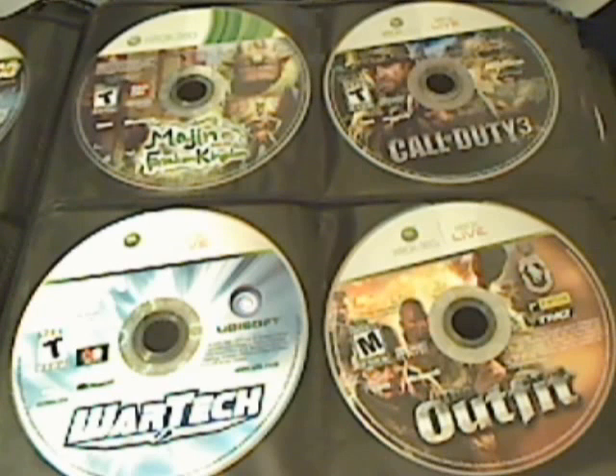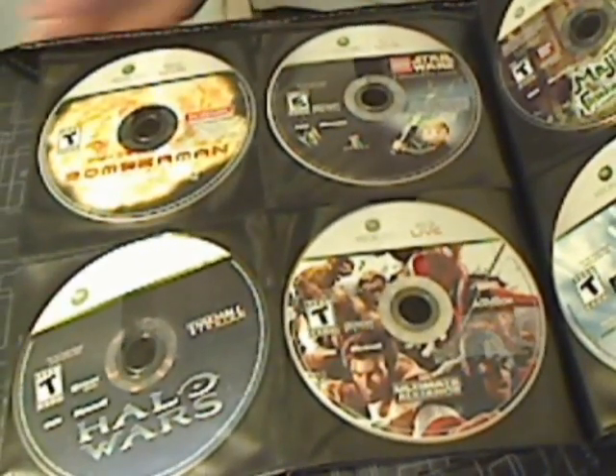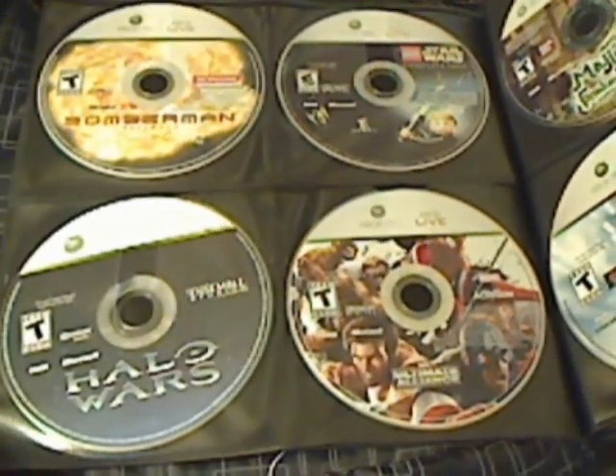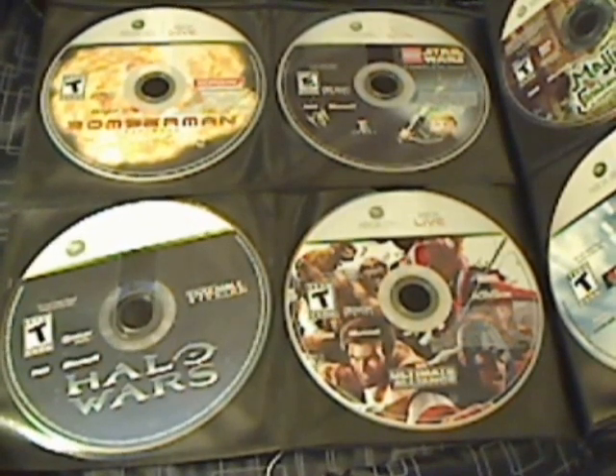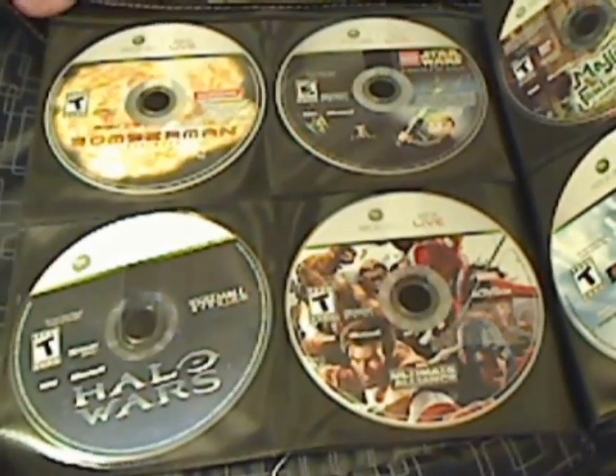On this page we have The Outfit, Call of Duty 3, Majin and the Forsaken Kingdom, and War Tech. Then there's Bomberman, Halo Wars, Ultimate Alliance 2, and Lego Star Wars: The Complete Saga.